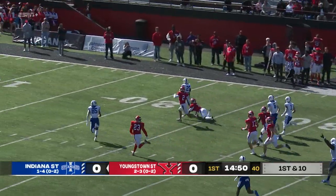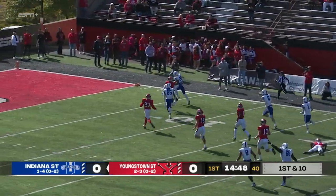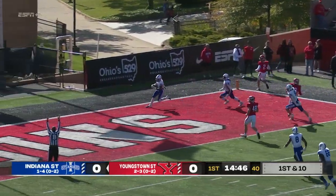He's at the 40, 30, 20, and he may go all the way. Touchdown, Indiana State.